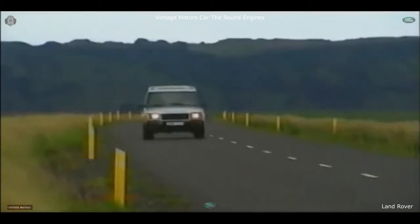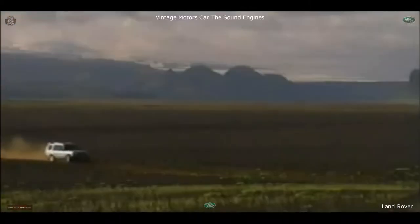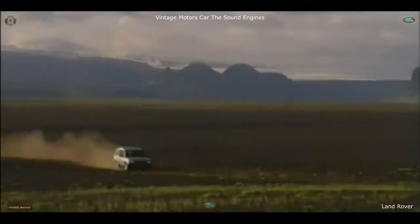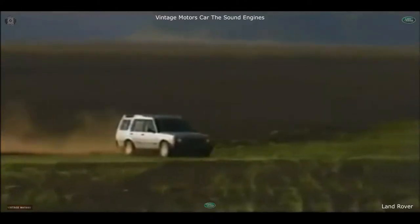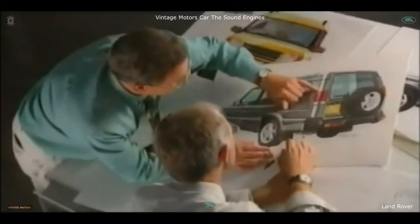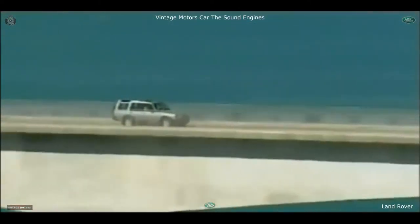But the new technology which does all this also enhances new Discovery's prowess off-road — where the tarmac ends, because that's where adventure begins. So let's take a look under the great shape of Discovery to see what you've got: the advanced engineering that's yours to command.